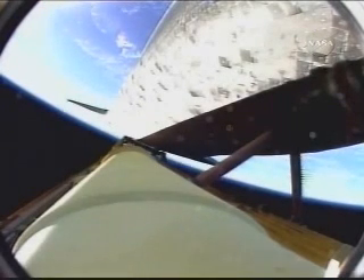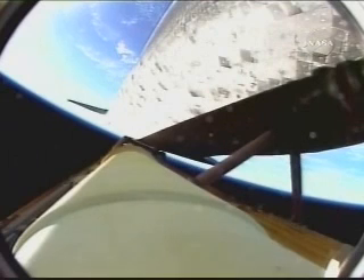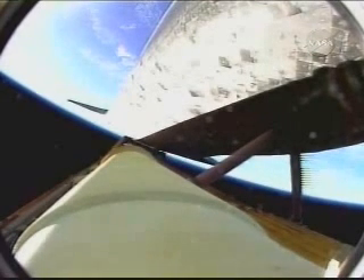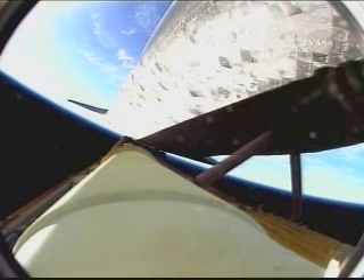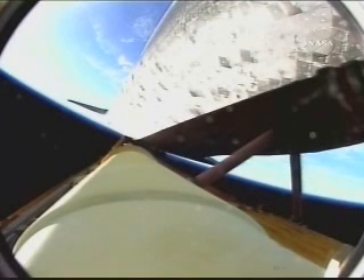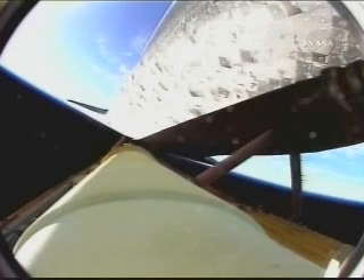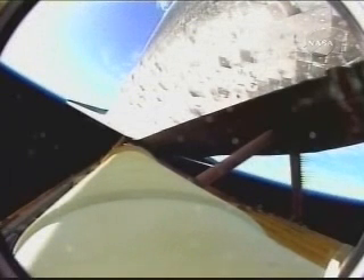Discovery traveling 6,000 miles an hour, 66 miles in altitude, 230 miles downrange from the Kennedy Space Center. Five minutes into the flight, three and a half minutes of powered flight remaining. Very quiet here in the flight control room. Discovery, Houston, press to ATO, select ISTRUS.